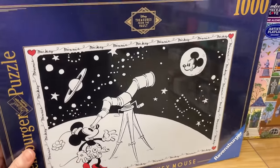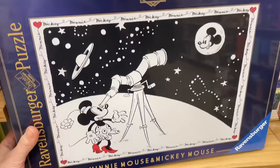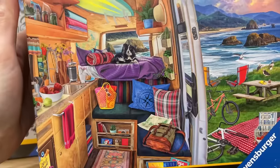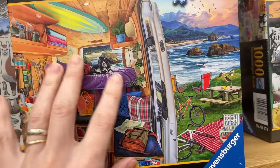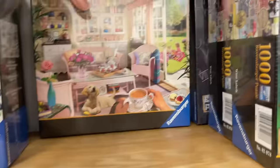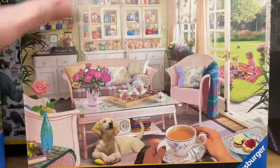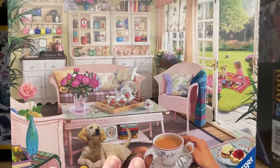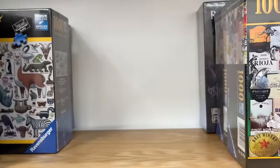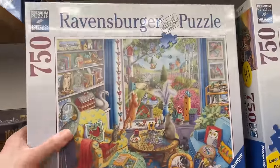Look at this - from the Treasures from the Vault collection, Minnie Mouse and Mickey Mouse from Robbins Burger. Look at this one - it's like a camper van scene, I love this. That's 1,000 pieces. I remember this image - that's me having my tea, I don't know whose dog that is though because I don't have dogs. But it's a beautiful image. Got some more Robbins Burger sets - that's a beautiful 750-piece set.